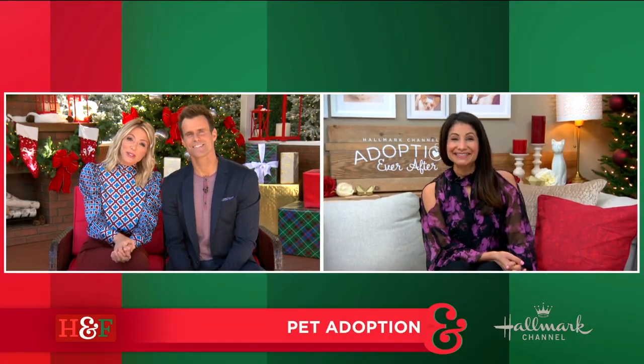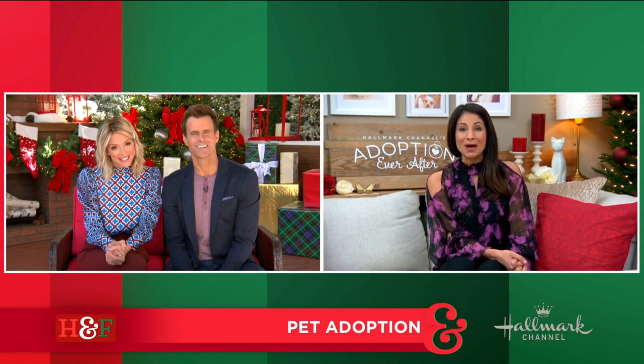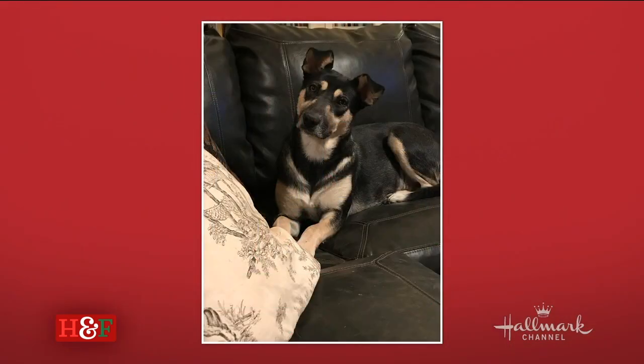Marissa, who has today's second adoptable cutie. And speaking of snow, which I love as well, we're going to go to Montana, where we're going to meet Busy Izzy. Take a look.